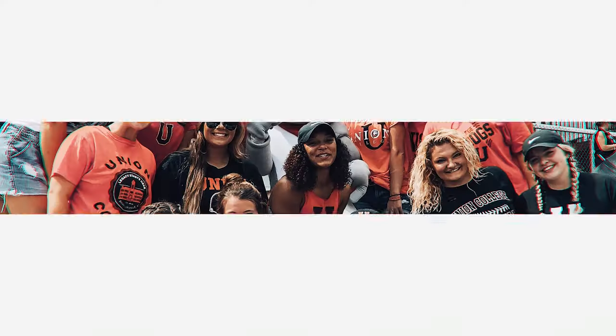This concludes our virtual tour. If you are ready to see the campus in person or ready to apply, go to www.unionky.edu. We look forward to seeing you. Go Bulldogs!